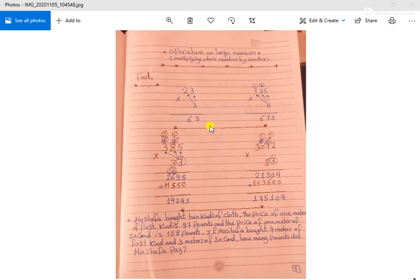The answer is 69. Second question: 135 times 5. Beginning with the units — 5 times 5 equals 25, put 5 and carry up 2. 5 times 3 equals 15, plus 2 equals 17, put 7 and carry up 1. 5 times 1 equals 5, plus 1 equals 6. The answer is 675.